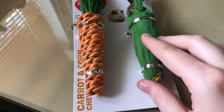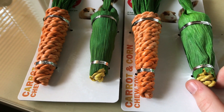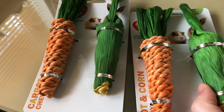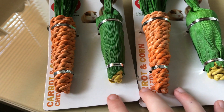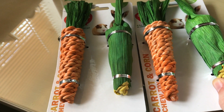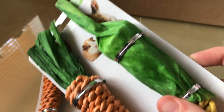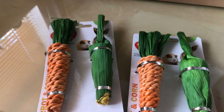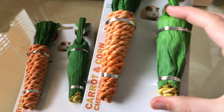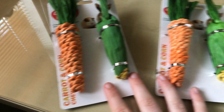The next item is from Critters Choice and it's these carrot and corn chews. I actually got two packs because I wanted to stock up on chews. It's just made from sisal and it's safe for them. I thought I may as well get two so I have enough for the hammies. They said on the website they'll be 15 centimeters, but I feel like they're a little bit smaller, which is fine because then it doesn't take up much space in the cage.